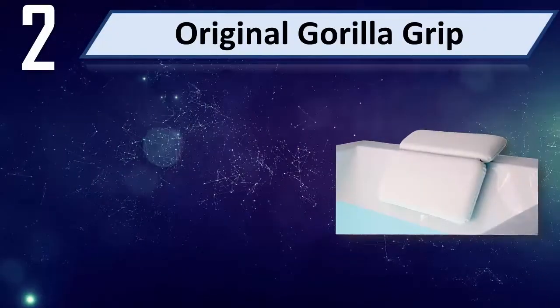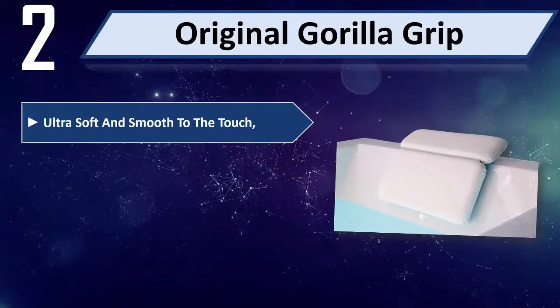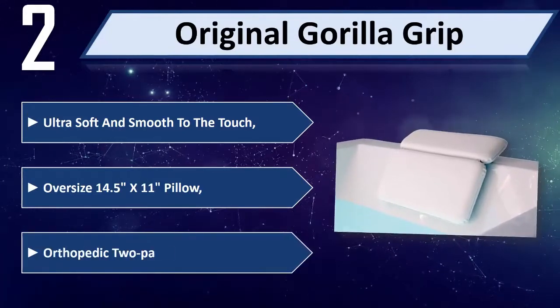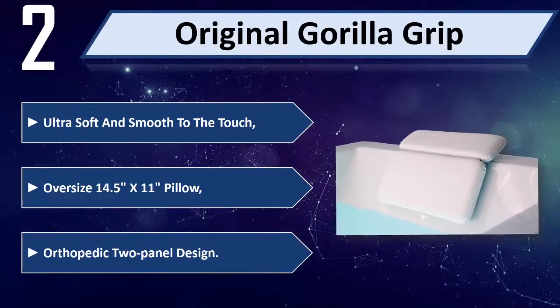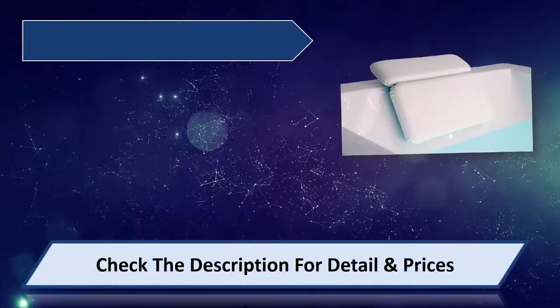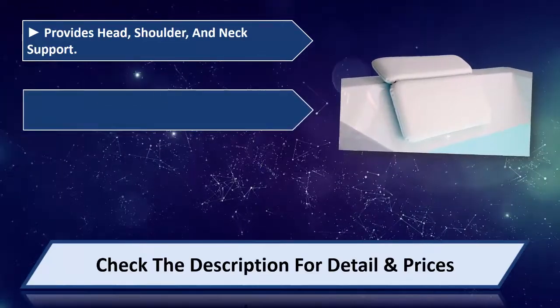Number 2: Original Gorilla Grip. Ultra soft and smooth to the touch. Oversized 14.5 inch by 11 inch pillow. Orthopedic 2-panel design. Provides head, shoulder, and neck support.